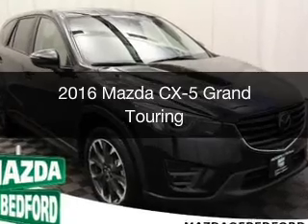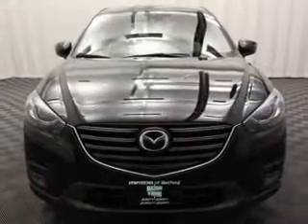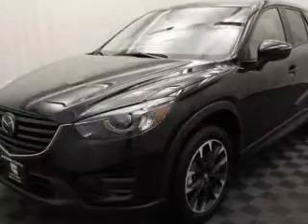This is a new 2016 Mazda CX-5. Zoom, zoom. It's powered by all-wheel drive, engine, and an automatic transmission.